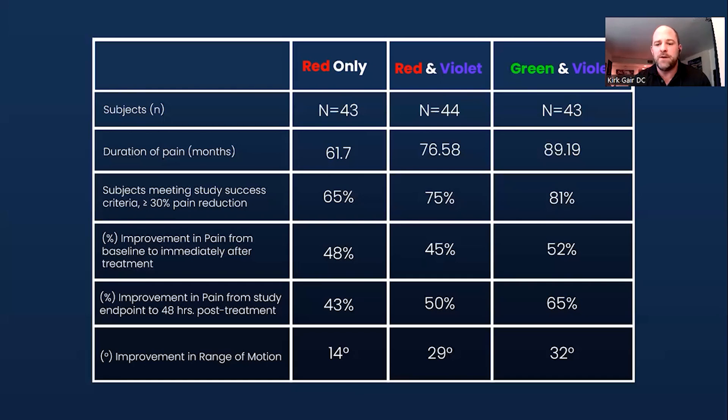That 52% was measured within one to five minutes after treatment. Patients followed up at 24 and 48 hours, and pain improved an additional 65% from the start of that single session to two days later. Range of motion improved 32% on average. Comparing across conditions: range of motion was 14% with red only, 29% with red and violet, and 32% with green and violet. Pain drop was 43% with red only, 50% with red and violet, and 65% with green and violet.